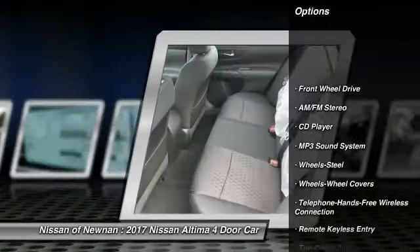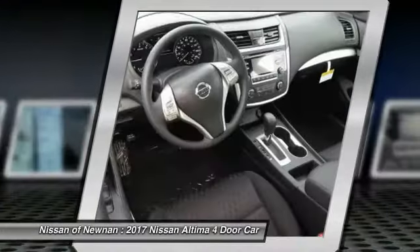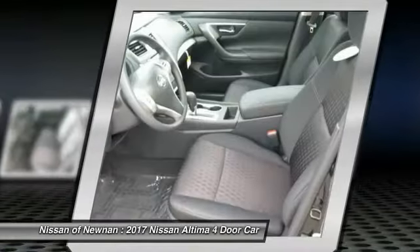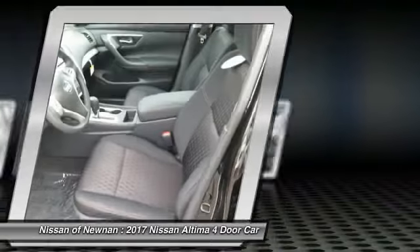Traction control, anti-lock braking system, air conditioning, Bluetooth wireless data link for hands-free phone, power steering, cruise control, AM FM stereo radio, rear defrost, FWD, and trip computer.